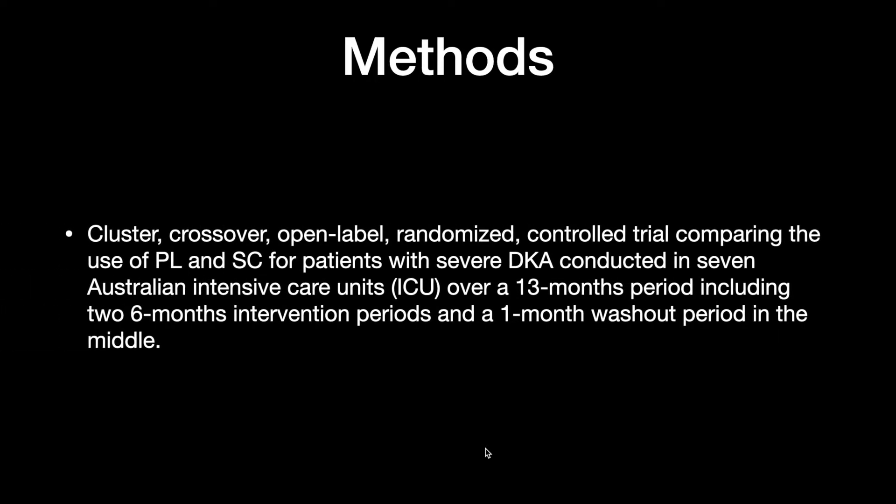It was a cluster crossover, open-label, randomized controlled trial comparing the use of plasma lite and normal saline for patients with severe DKA, conducted in 7 Australian ICUs over a period of 13 months, which included two 6-month intervention periods and a 1-month washout period.